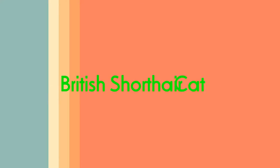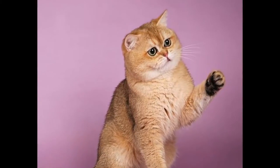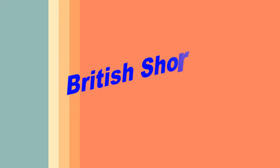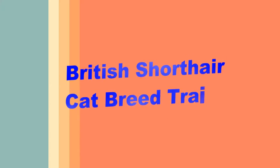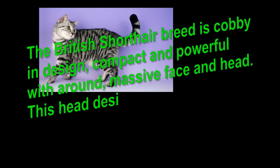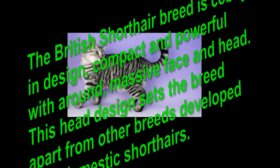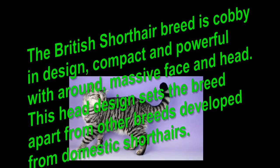British Shorthair cat breed traits. The British Shorthair breed is cobby in design, compact and powerful with a round, massive face and head. This head design sets the breed apart from other breeds developed from domestic shorthairs.